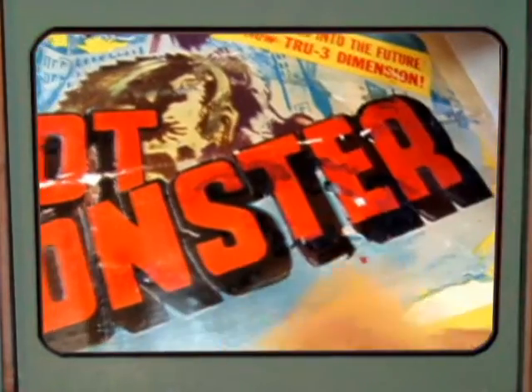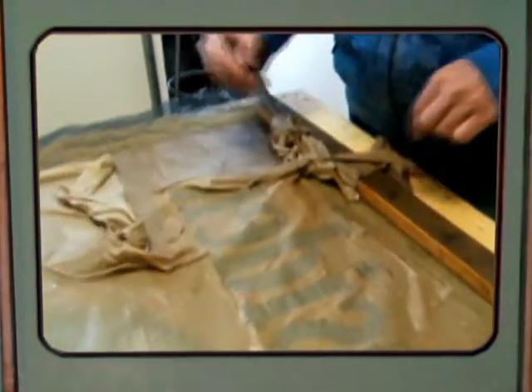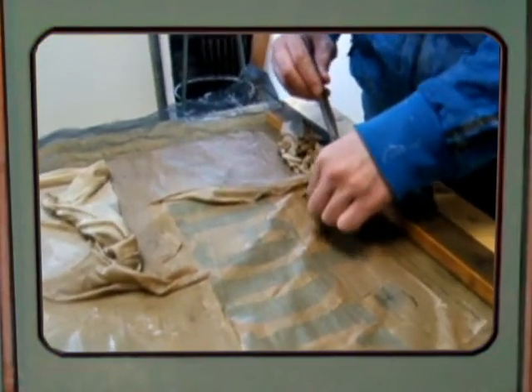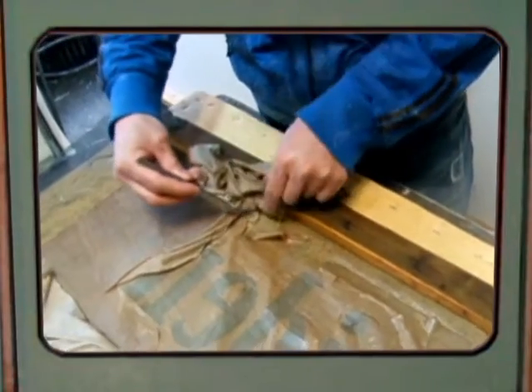The best way to accomplish the purpose is to introduce into the paper an alkaline substance in large enough quantity both to neutralize the present acidity and to leave a sufficient protective residue to counteract acid for an extended period.